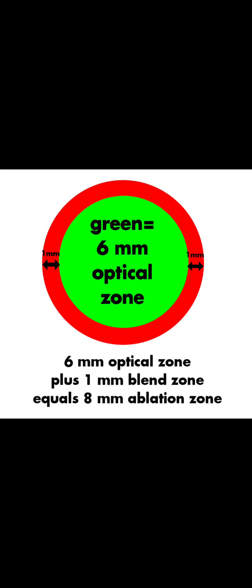Do you ever wonder why LASIK causes starbursts and halos? I'll tell you why. During LASIK, only the center 6 to 6.5 millimeters of the cornea is fully corrected. This is called the optical zone.